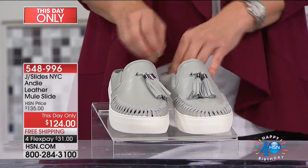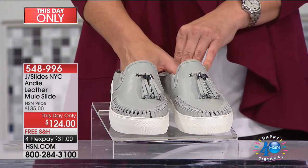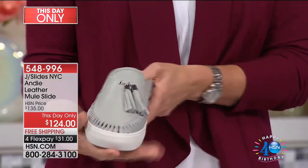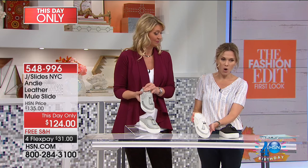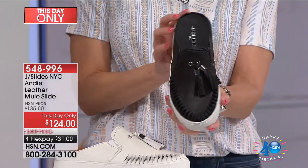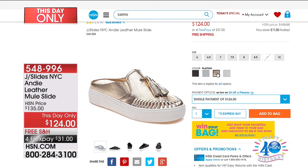These are from JSlides NYC. This is called the Andy 100% Leather Mule Slide. They are $31 on FlexPay. This is the only airing — brand new, and you are the first and only to see this. This is a today-only price. We have it in light gray — only three dozen left there — we have it in white with about 80 available, we have it in black with about 90 available, and on hsn.com we have one additional color called Platino — a platinum metallic. Sizing goes from six, six and a half through nine and ten.